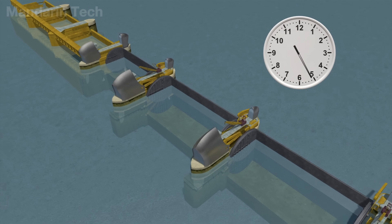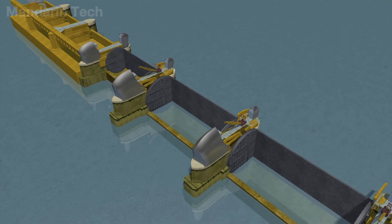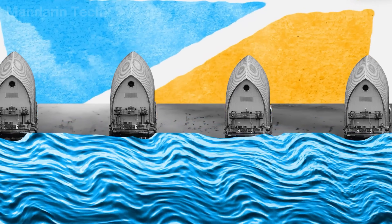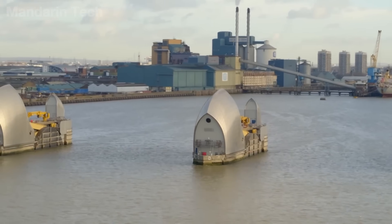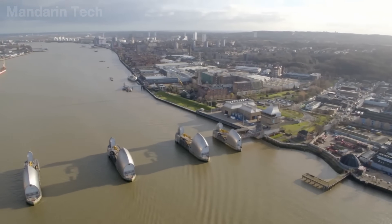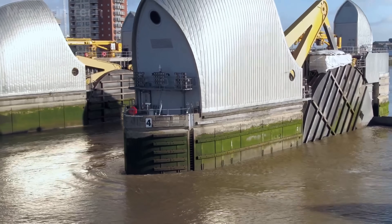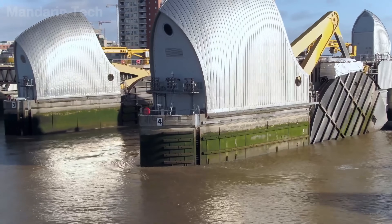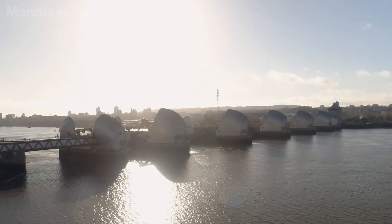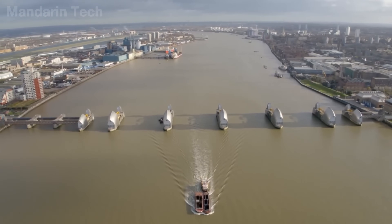The process takes about 90 minutes, during which the steel gates rotate upward from the riverbed, forming a continuous wall across the river. Each gate can rise up to 20 meters, capable of withstanding the pressure of thousands of tons of water pushing towards central London. During peak tide, the system remains closed for 4 to 5 hours, preventing floodwaters from inundating low-lying inner city areas. Once water levels recede, the gates are lowered back into position, restoring the river to normal navigation and daily use.